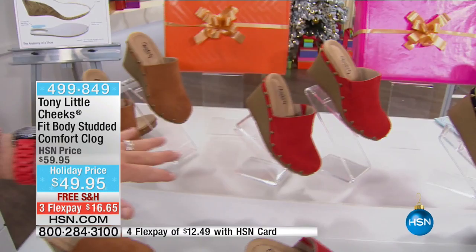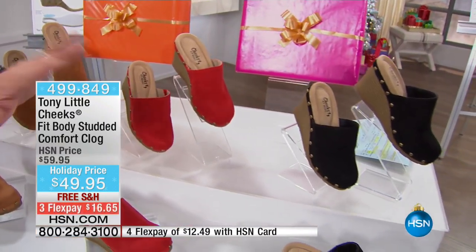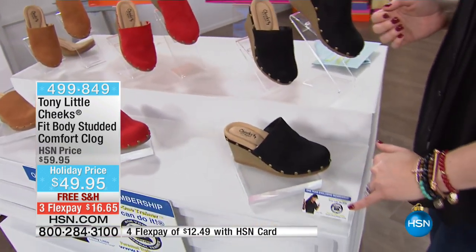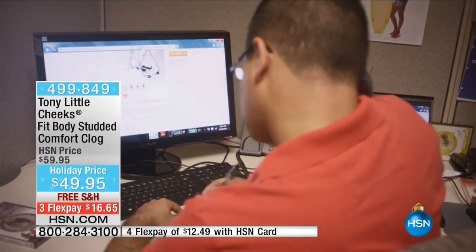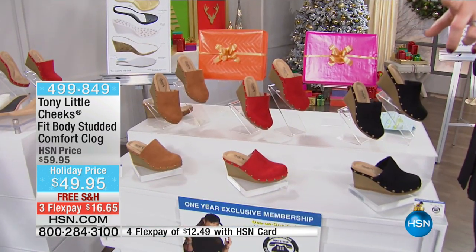You just have to decide who you're going to give these to or get yourself some — do it before they're gone because these are going to sell out. We're still including the one-year personal trainer membership that comes included. We have them in black, red, and cognac.